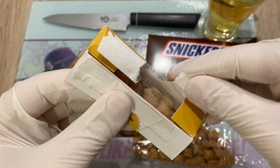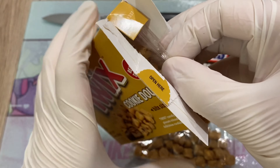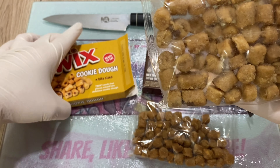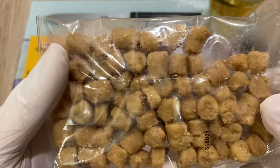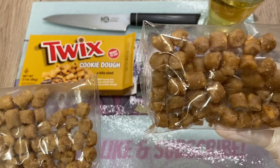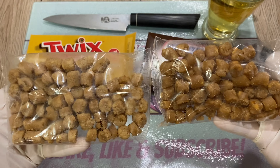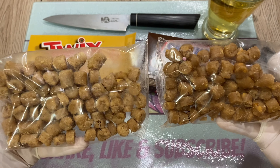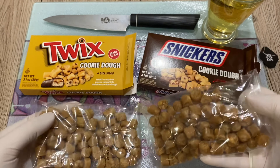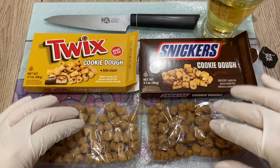Let's open the Twix one. Let's do a quick smell test. Okay, now we have a problem because they look alike so much. The Snickers one is a bit darker, you can see. The Twix one is a bit lighter - I'm guessing because of the super awesome biscuit in it.